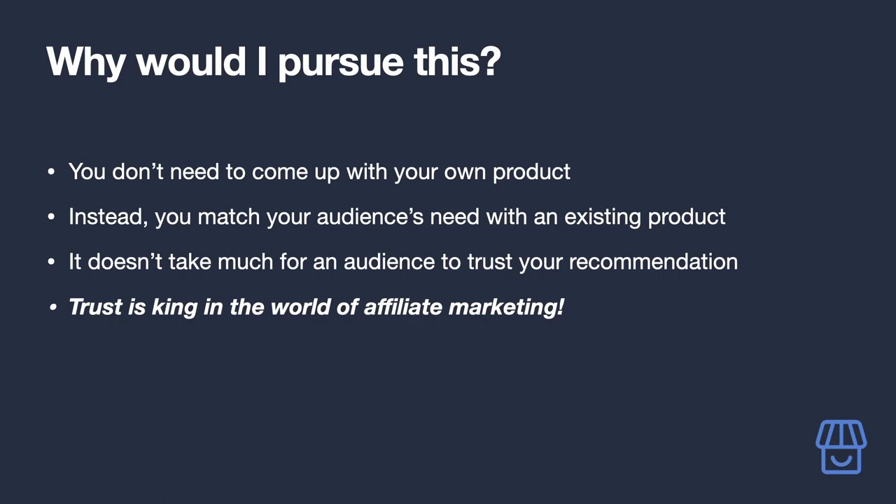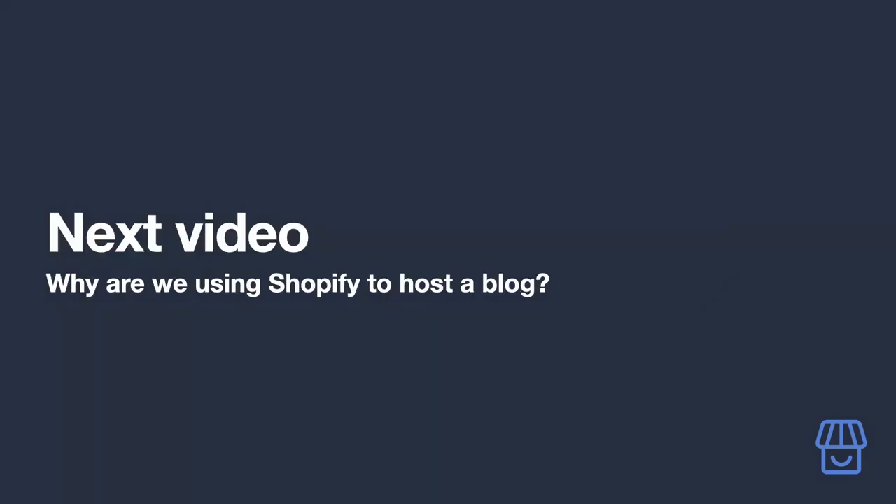Trust is king in the world of affiliate marketing. Your audience places a lot of trust in you when they decide to purchase a product based on your recommendation, so there is absolutely zero room for being dishonest, opaque, or in any way misleading. If you're a politician, this may not be the thing for you.